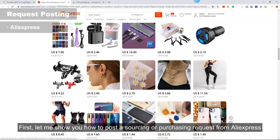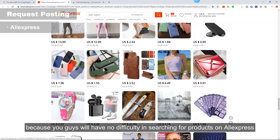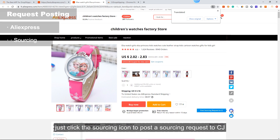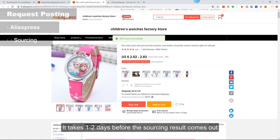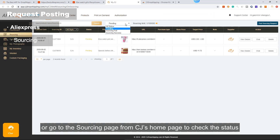First, let me show you how to post a sourcing or purchasing request from AliExpress. It's quite easy — once you've found an attractive item, go to the product page and you'll find two icons on the right side. If you want to source this product, just click the sourcing icon to post a sourcing request to CJ — not a single extra movement required, just one click. Your request is posted to CJ successfully, and CJ's sourcing team will come back to you with detailed information and usually a better price than AliExpress. It takes one to two days before the sourcing result comes out. You can click the extension icon or go to the sourcing page from CJ's homepage to check the status.